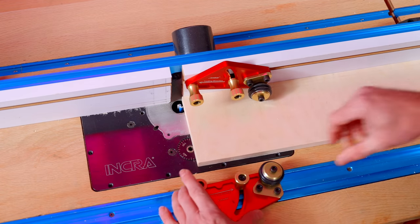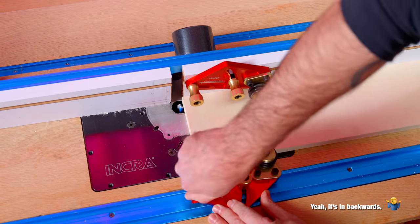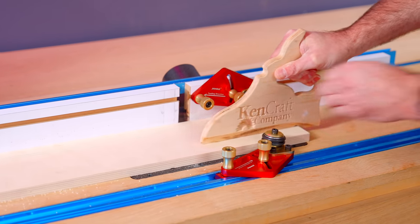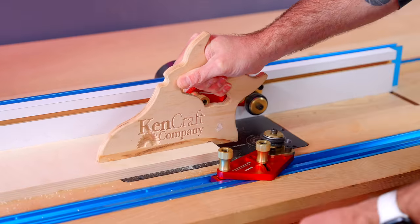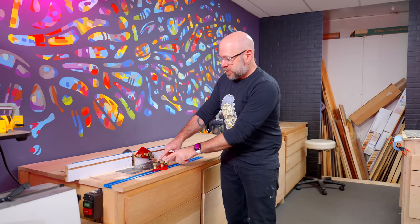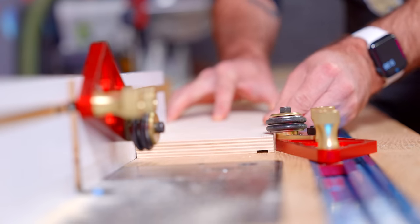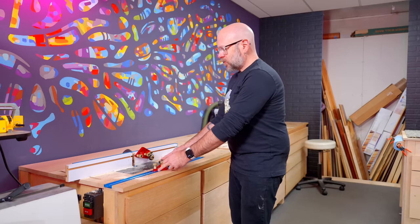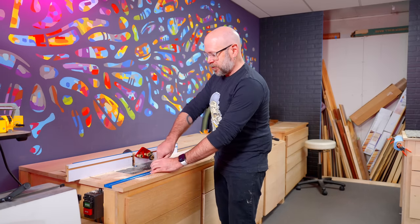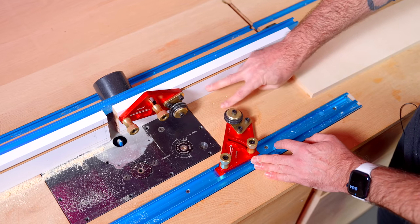It works really well. The two things I wish were a little different: I wish this particular roller was a little bit lower, so anything under three-quarters of an inch wouldn't fall below it. Also, I wish one of them was a little bit longer — maybe a short one and a longer one.